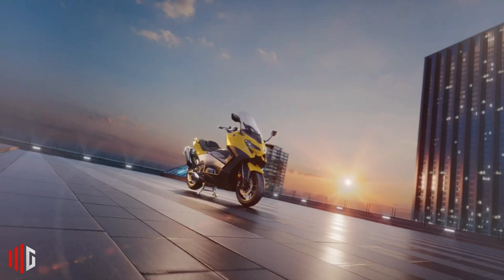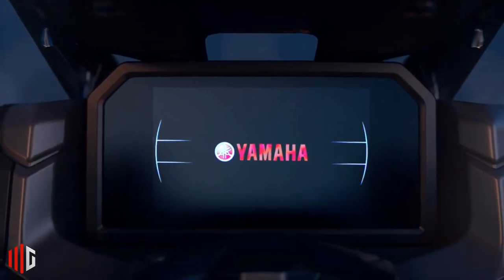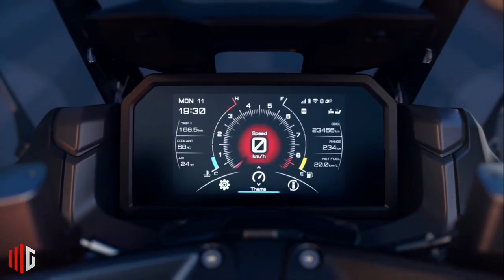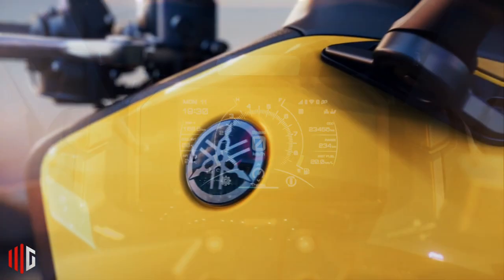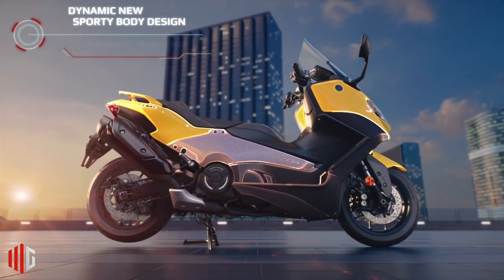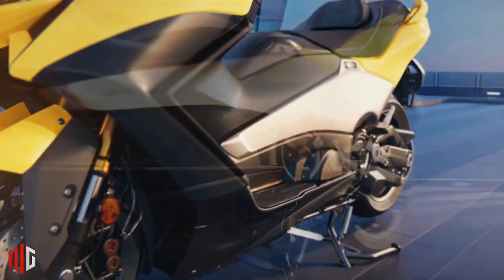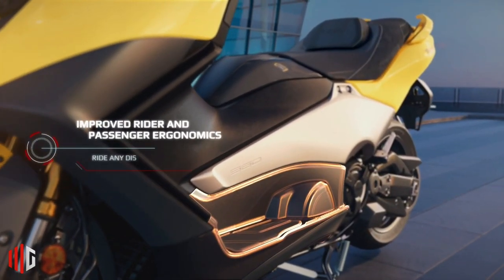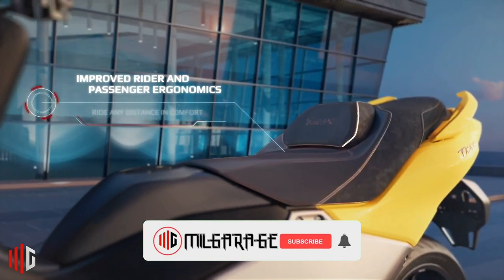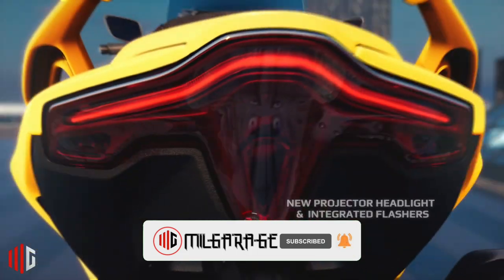Welcome back to Mil Garage channel. It's natural for lovers of Yamaha's big automatic motorcycles to fall in love, because this Japanese motorcycle manufacturer offers a variety of interesting features that cannot be underestimated. As is well known, the Yamaha T-Max DX is offered with a 530 cubic centimeter engine with a bore of 68 millimeters, a stroke of 73 millimeters, compression reaching 10.9, and torque reaching 53 Newton meters at 5,250 RPM.